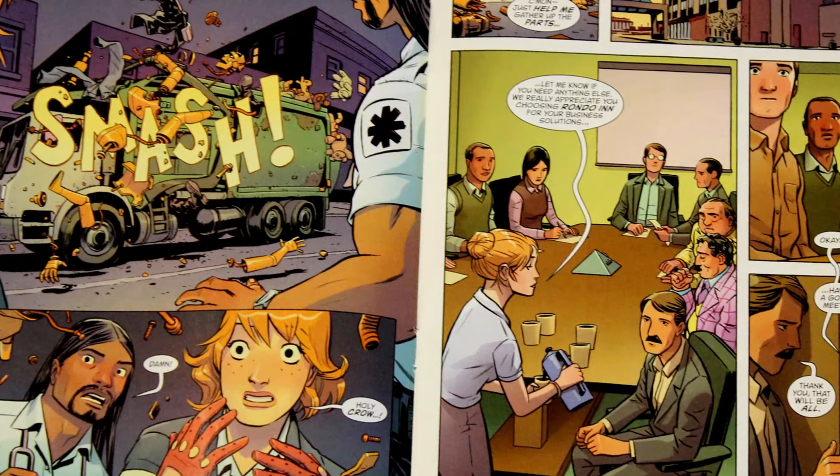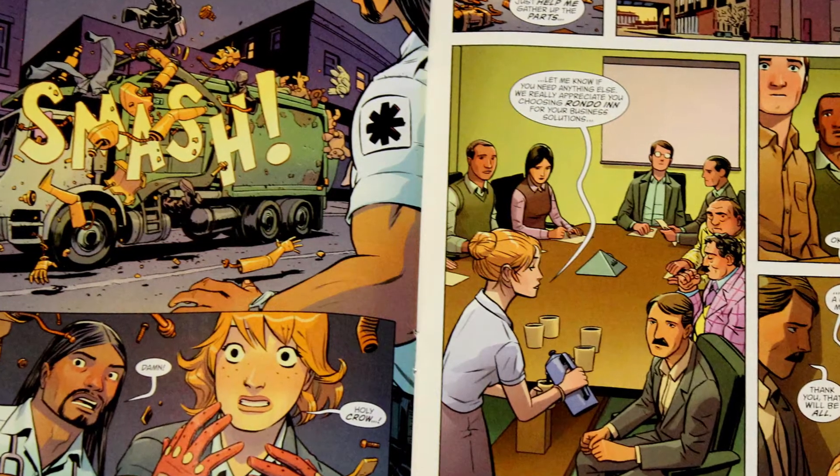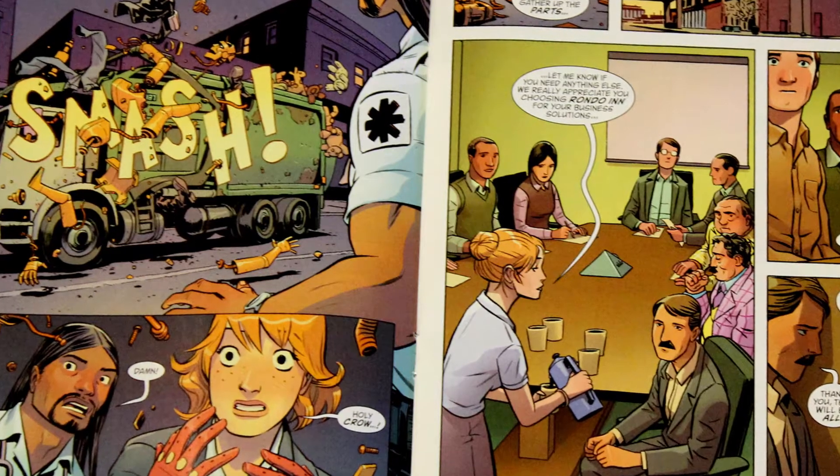It doesn't matter if you're an old fan of the Doom Patrol or this is your very first issue, there's something for everybody here. You should check this book out. It's probably going to be one of the best books of the year.